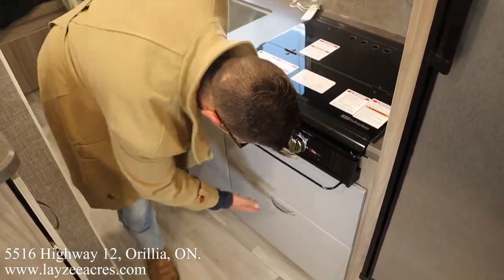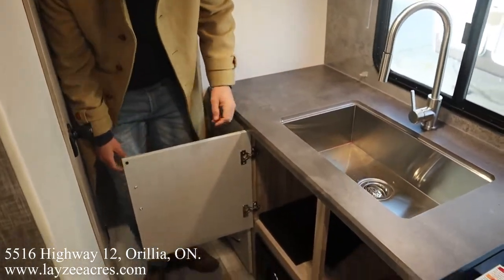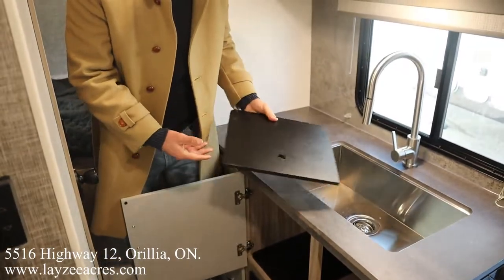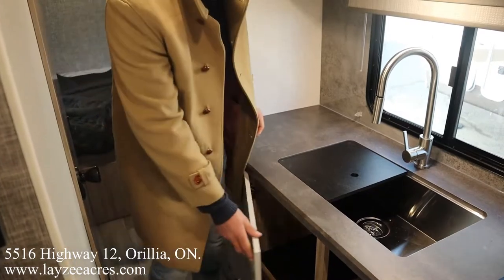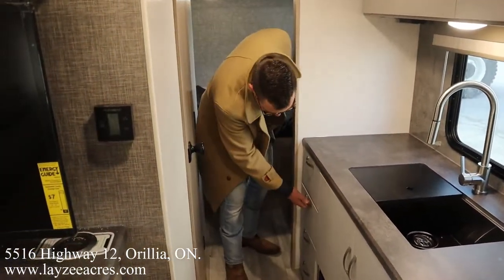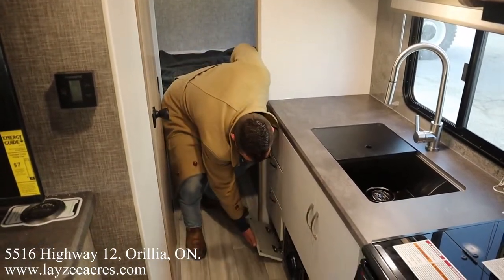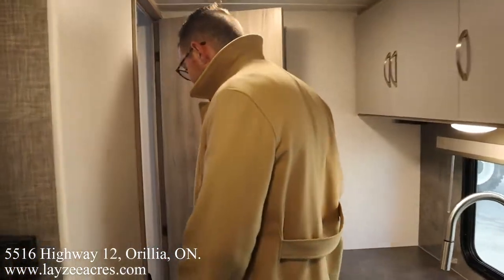Glass stove-top cover, nice white lights, and a drawer built in — that's where your breakers and fuses are. Storage here and there. Love to see these sink covers — they're split style, nice and easy to handle, not like some big sink cover. We've also got a flip-down extension right there.